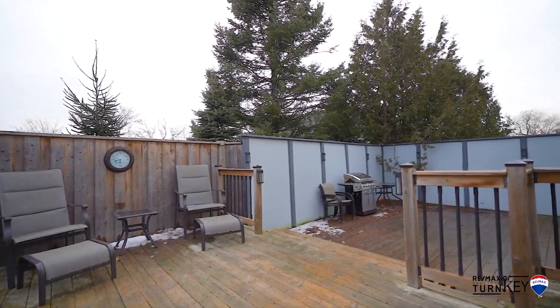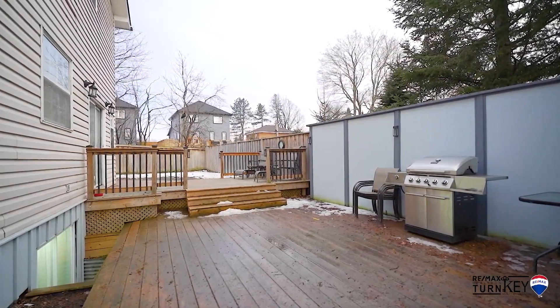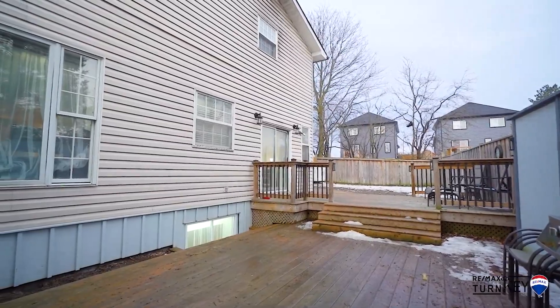All of this plus a private treed backyard with a large wraparound deck area to enjoy the peace and tranquility.